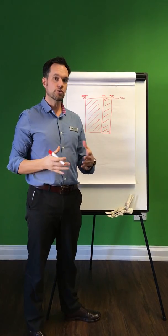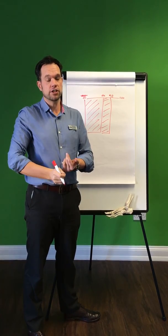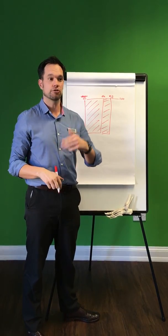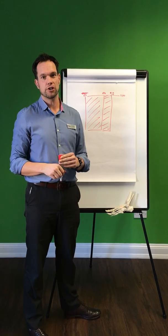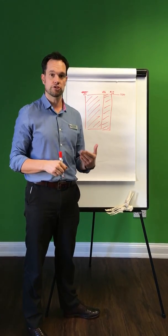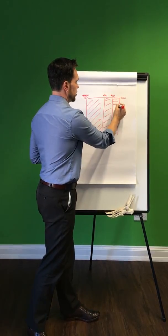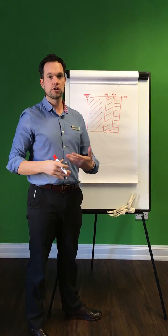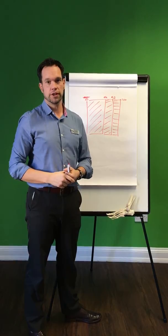If you've done all of those things and the pain keeps coming back — getting better, then worse, then better, worse — or if you've had a series of bouts of heel pain, then we need to start looking at why you've got that heel pain and what the actual problem is that's putting stress on your heel. The remainder of people need to come in for an appointment so we can look at your heel, your biomechanics, and the way things are working.